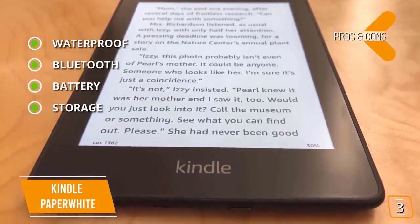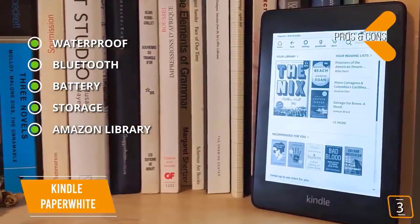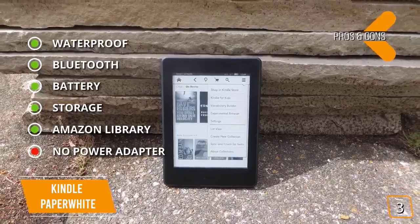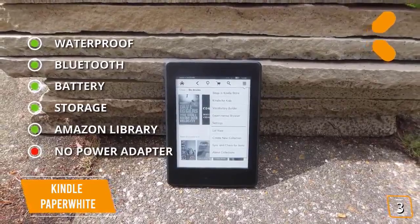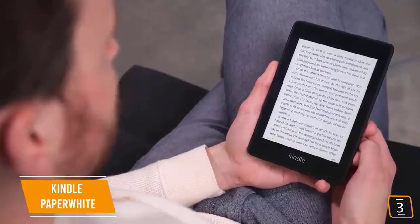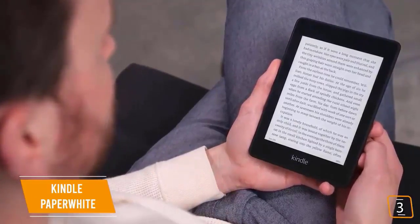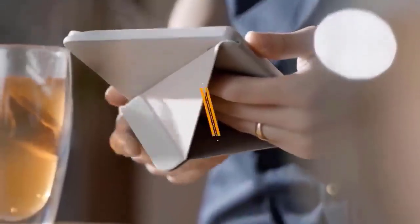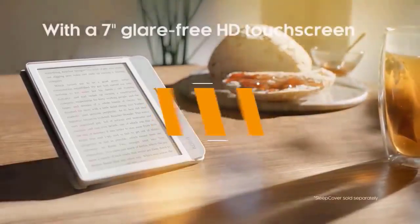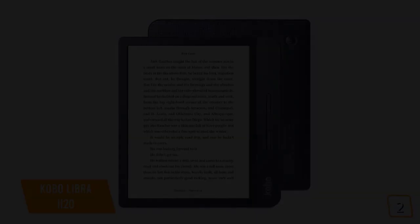The Paperwhite features Bluetooth for your Audible library, battery life of up to 28 hours of total use per charge, and base storage of 8 gigabytes with the option for a 32 gigabyte model. About six million ebooks are available through Amazon. For the cons: Amazon no longer includes a power adapter, though you do still get a USB cable. If you want the biggest bang for your buck, the Kindle Paperwhite delivers more for your money than any other ebook reader on the market today.